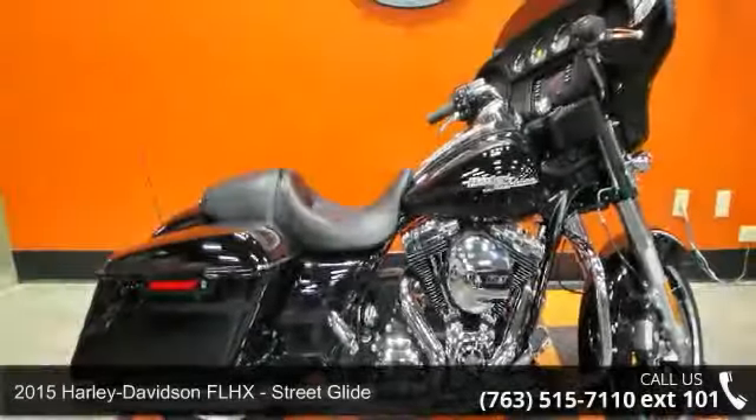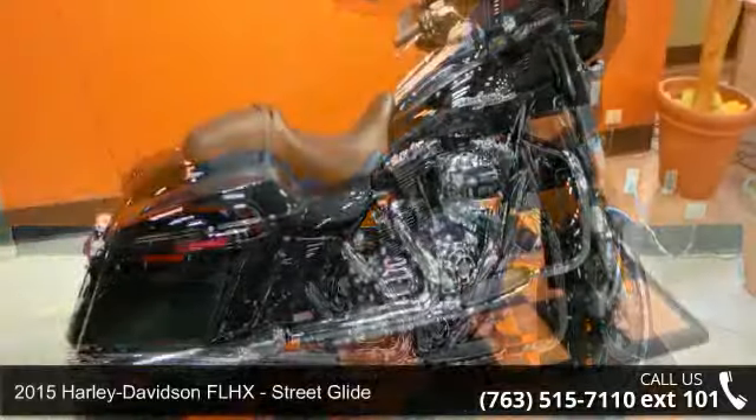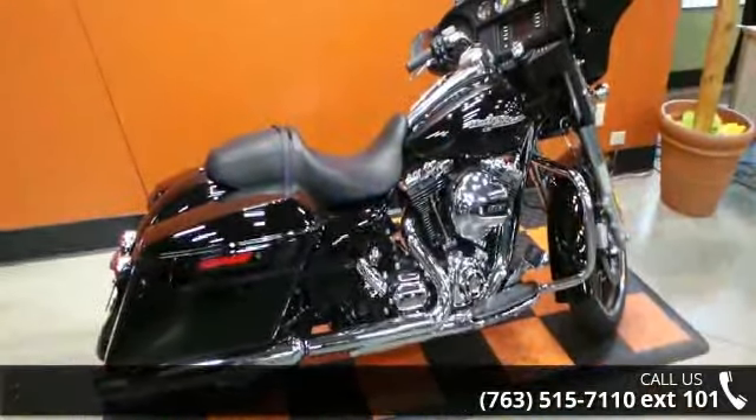Presenting the 2015 Harley-Davidson FLHX Street Glide. If you are looking for a great motorcycle, this one could be yours today.